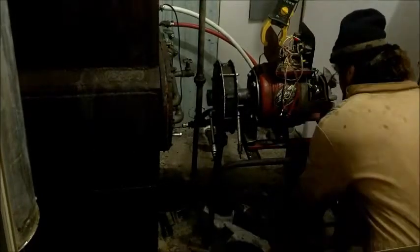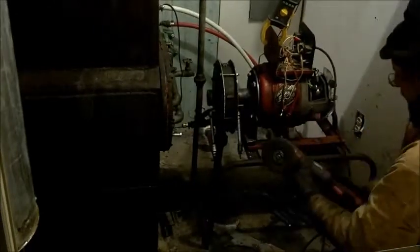Here we go. No tricks. This is real electricity right here. Plug it in here. Look at this. Plugged in to the generator.